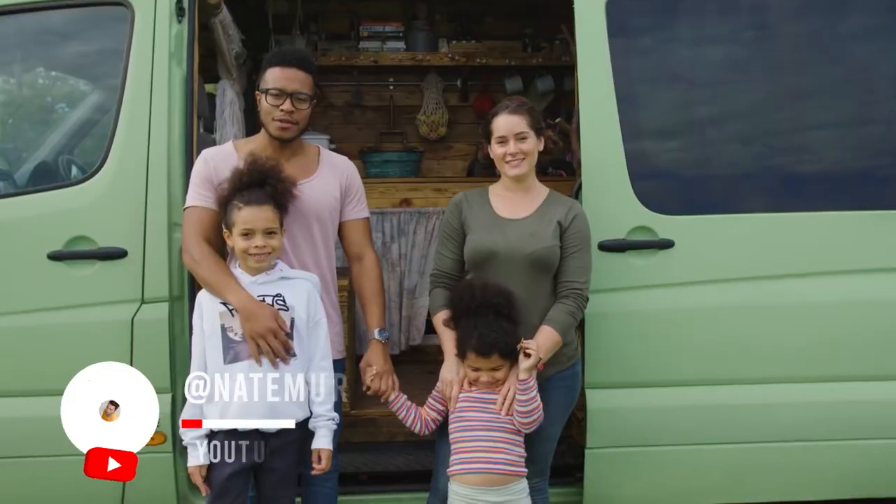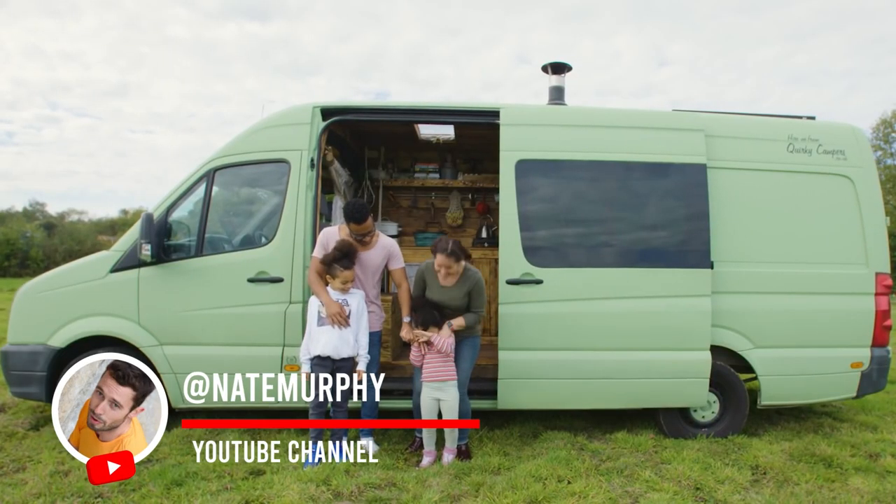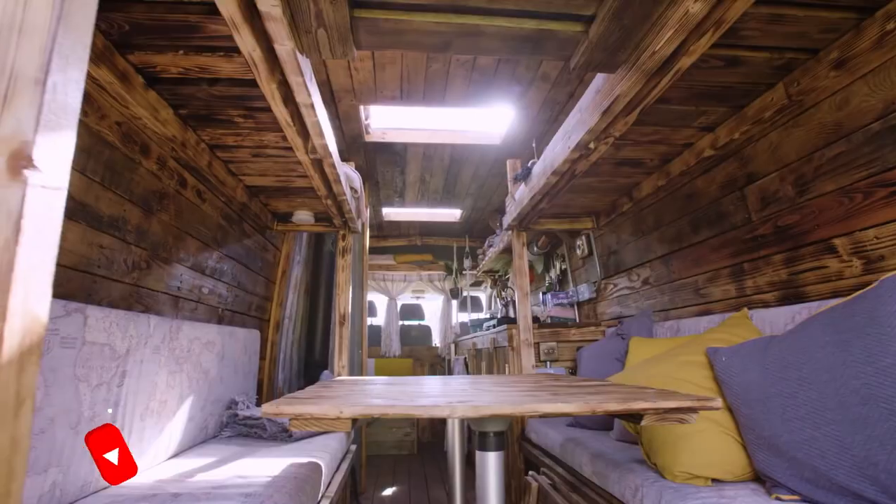Hi, I'm Charlotte. Hi, I'm Andre. Hi, I'm Zoffa. Say hi, Ariel — this is Ariel. This is our van.